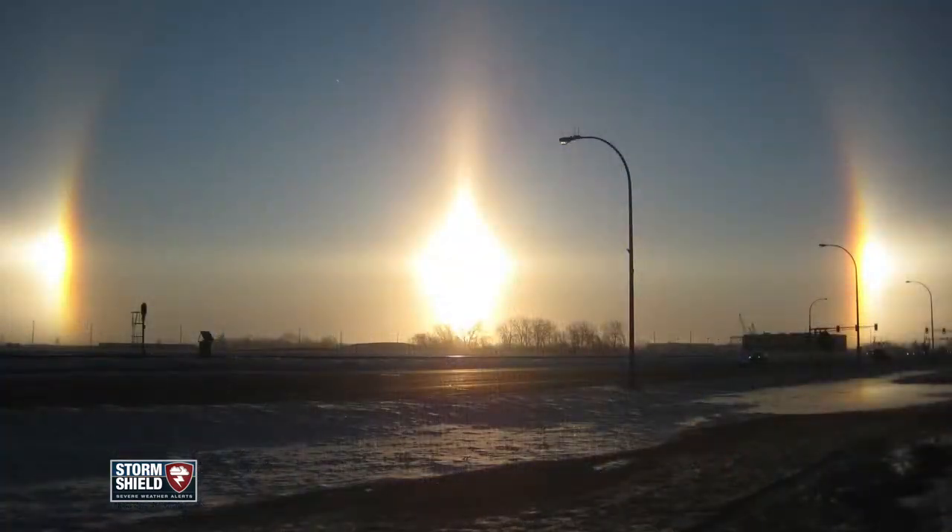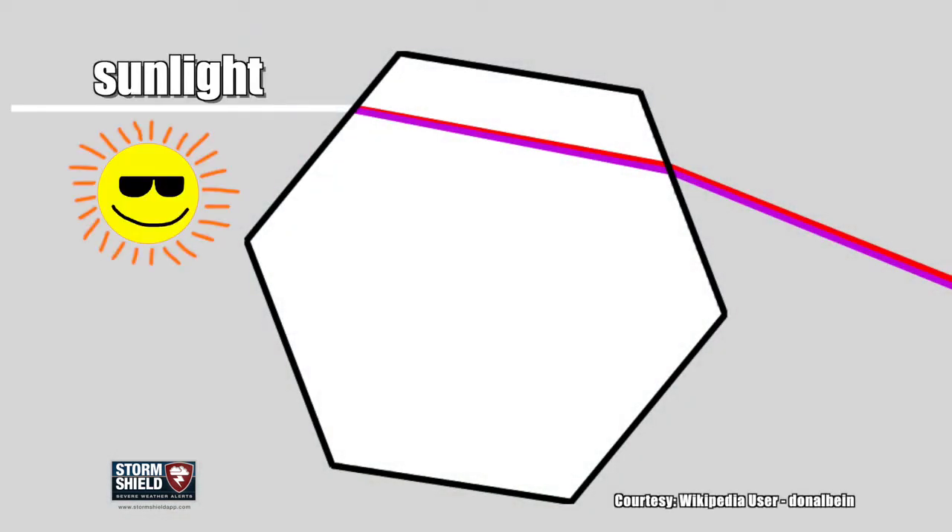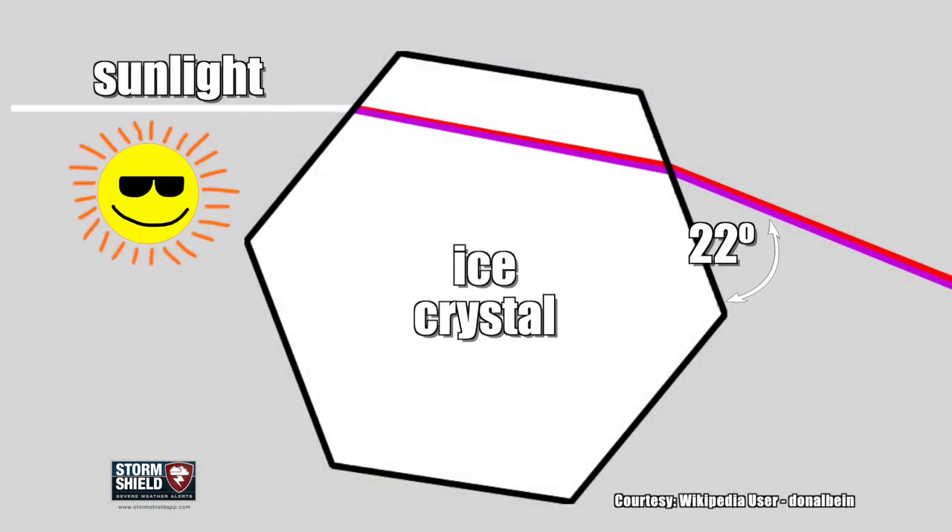They're easiest to see early in the morning when the sun angle is low, like at sunrise or sunset, and they're more common in the winter when temperatures are cold, because they form when light from the sun is refracted through ice crystals in the atmosphere.